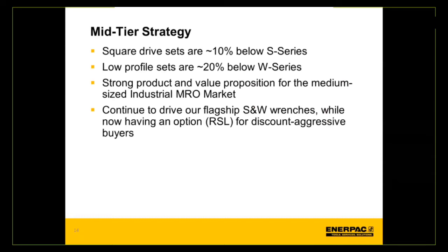The RSL has a historically strong position in the maintenance, repair, and operations market from power generation and oil and gas standpoints. We're going to take advantage of that strong, robust position and now serve it through Enerpac's incredibly robust channels and distributors. The flagship S&W will continue to receive all top-tier features and benefits, with the RSL filling the mid-tier role.